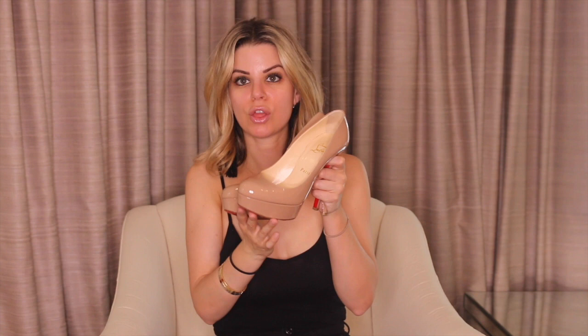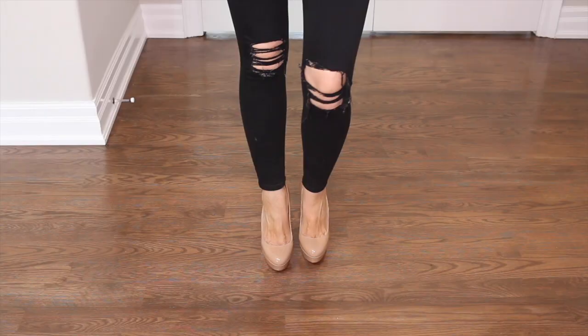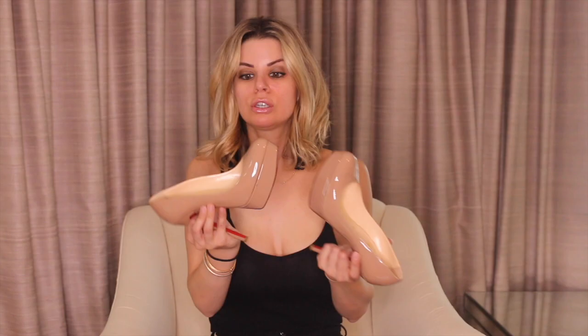Another pair of Biancas in nude. The other ones are cork, and these are just a patent nude. The cork is kind of patent too — it's really cool actually. These are just a smooth patent. You know how I feel about the Biancas — exact same as what I said about the cork ones. They're super gorgeous, and they're not so hot right now, but I still love them and I'm not getting rid of them anytime soon.